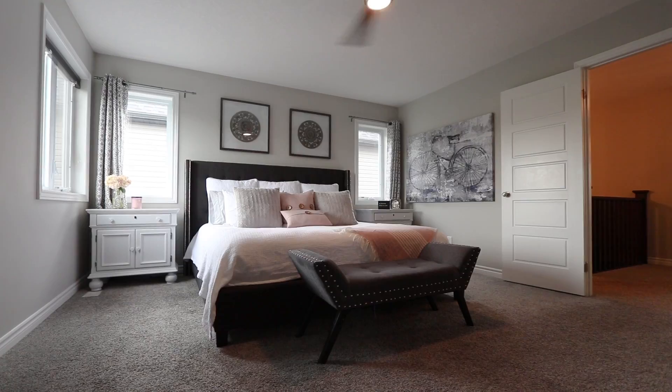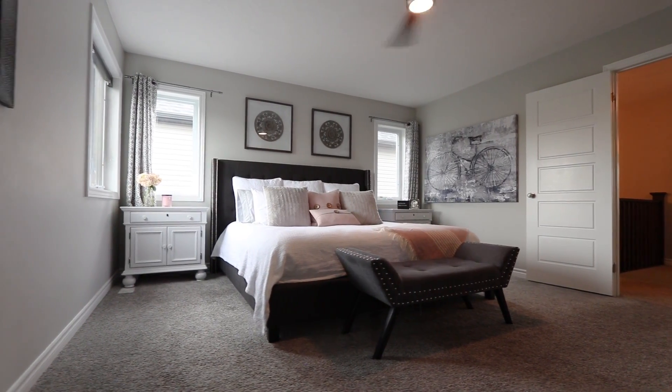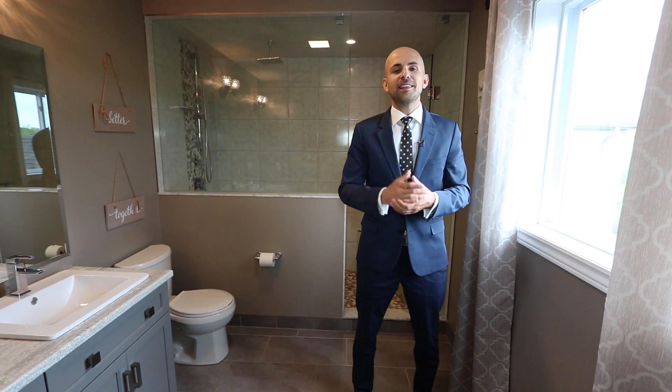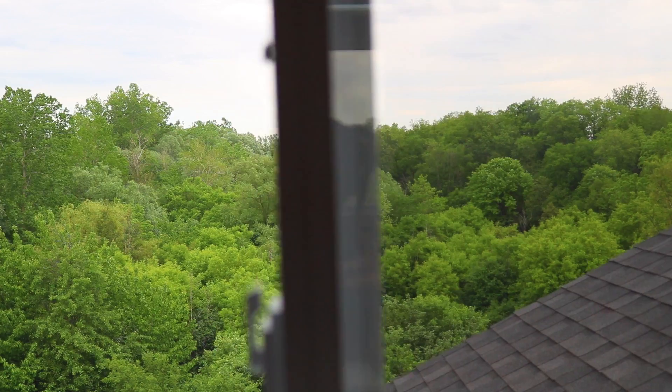This master suite is the ideal place to wind down. Not only is it huge, you have a walk-in closet and corner windows so you can wake up to that incredible view. This ensuite is everything you're looking for — double sinks, a spa-like shower, and of course that incredible view.